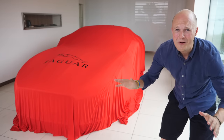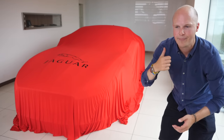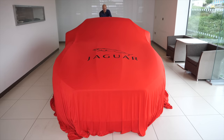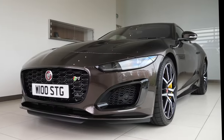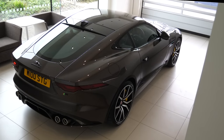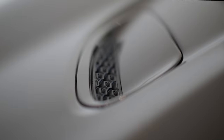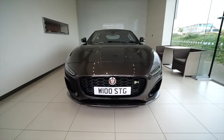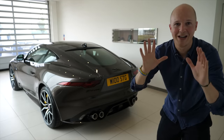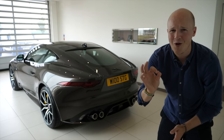I really don't want to drag this out any longer, so let's crack on and reveal my new F-Type. Welcome to my brand new 2022 Jaguar F-Type R Coupe, finished in Tourmaline Brown.